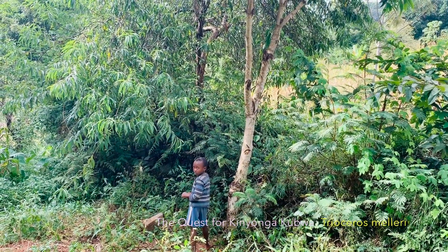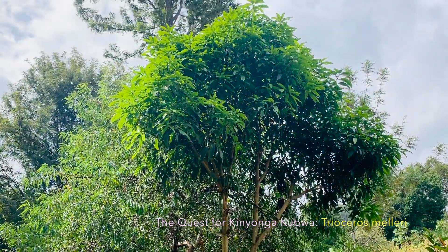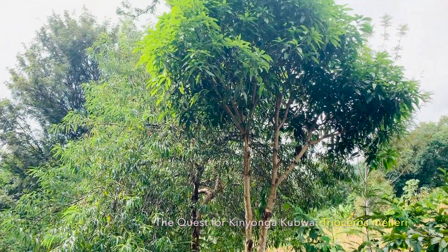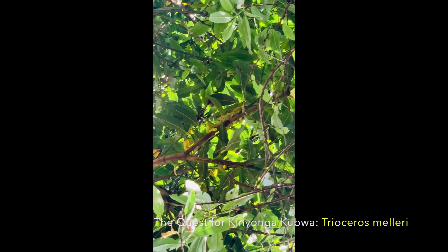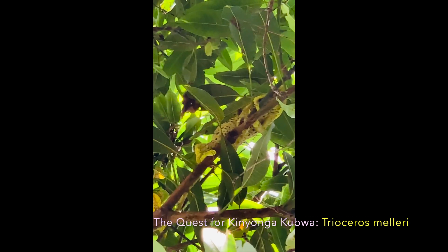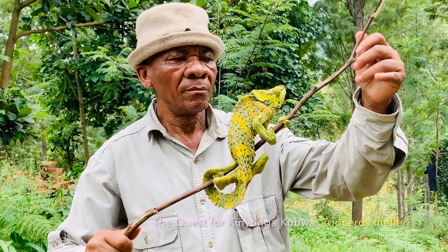Wapi kinyonga? Wapi kinyonga? Wapi kinyonga? — asking locals where the chameleon is.